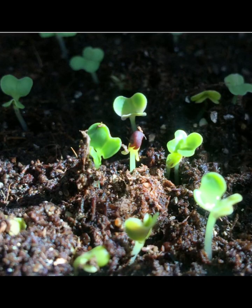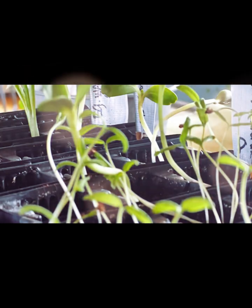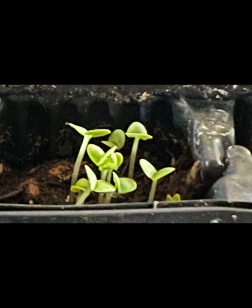Here are some of our precious little seedlings coming along, and some that got kind of leggy and spindly. Have you ever heard of Egyptian walking onions? Because it's a thing, and I have some growing — can't wait. The little seedlings are so adorable.